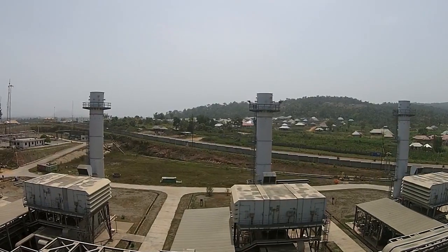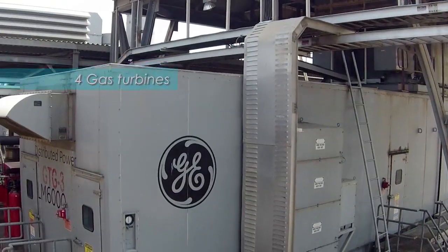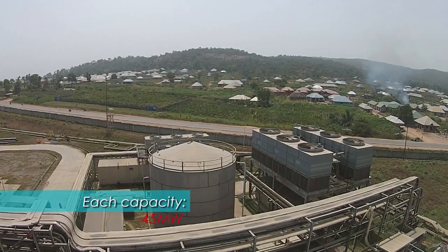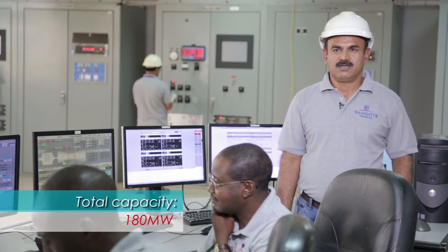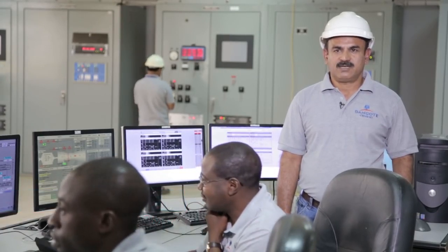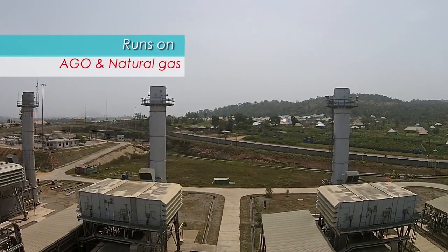Dangote Cement PLC Obajana comprises four gas turbines, GE MEC LM6000 model, each with a capacity of 45 megawatts, giving a total plant capacity of 180 megawatts. These four turbines run on both natural gas and AGO dual fuel.